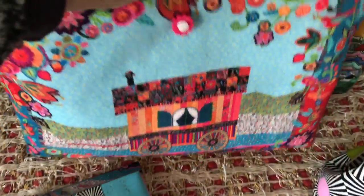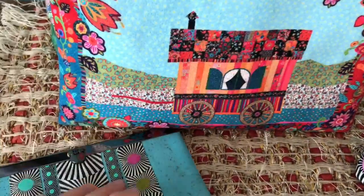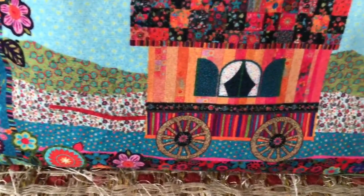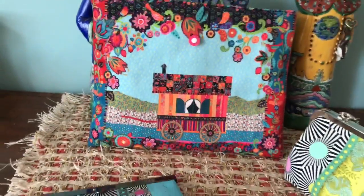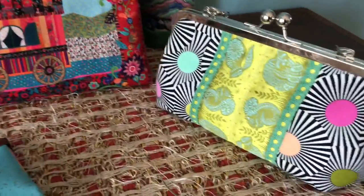This is a little kit that's going to be available on our website as well. Isn't it charming? That's all for today — thanks for watching, I hope it inspires you!